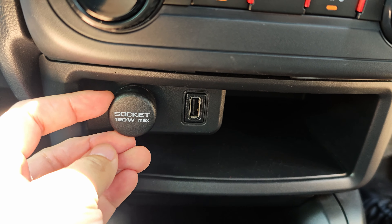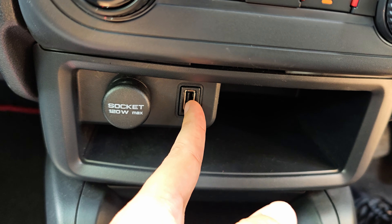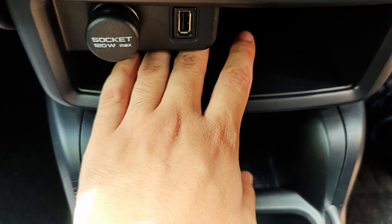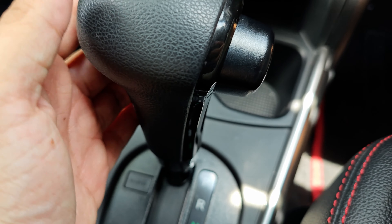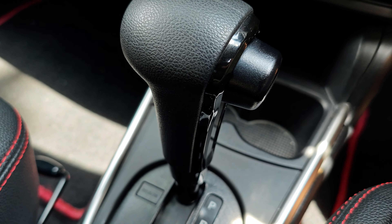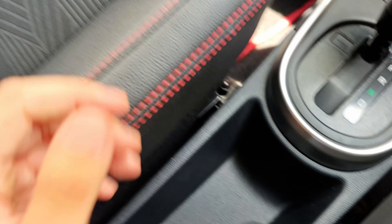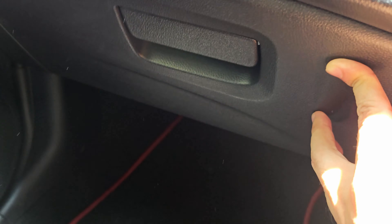There's a power socket and a USB Type-A port for connecting to the infotainment. Moving along, there's ample space with two cup holders. For the gear lever, the design feels a little dated, but it's functional. There is an S mode as well. The glove box space is just okay-ish.